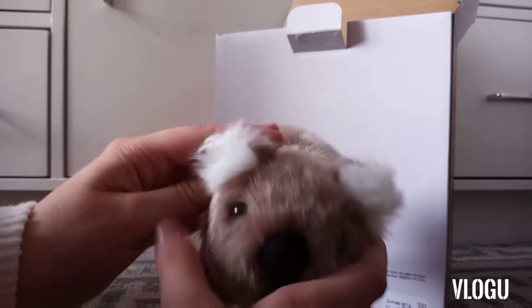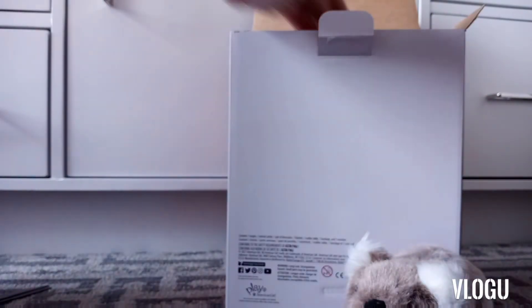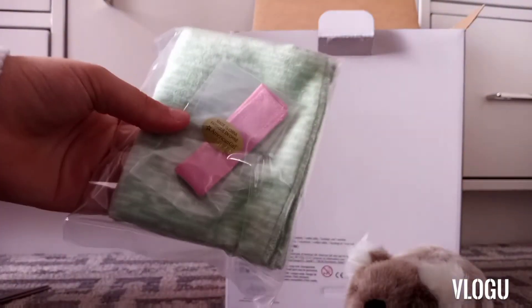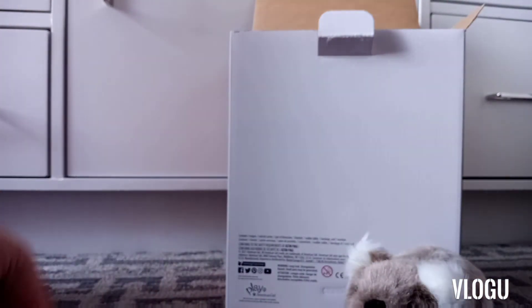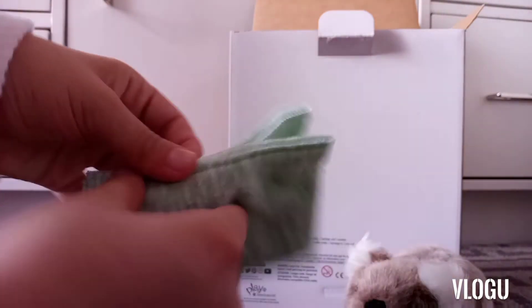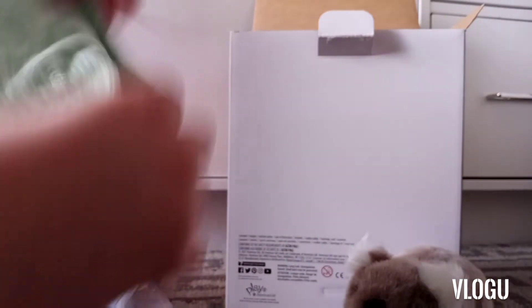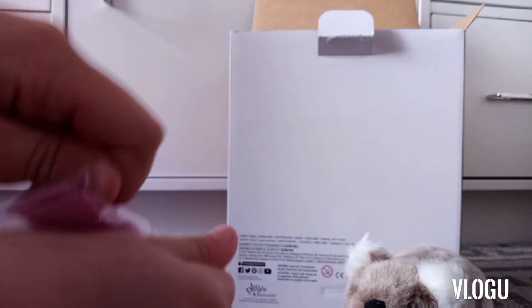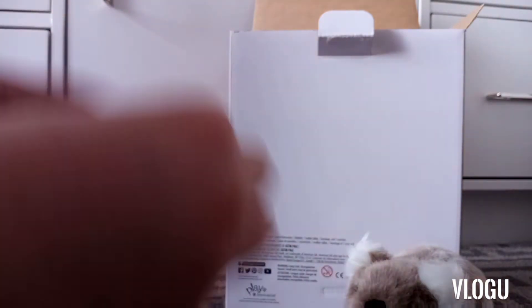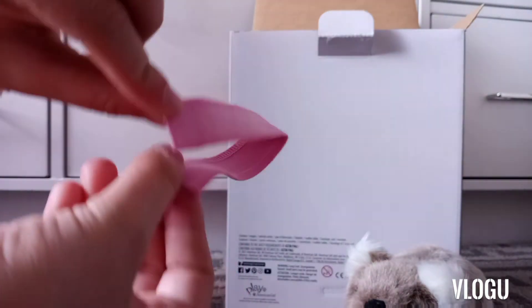The first thing in the box was the wombat — it is super cute and super soft, and it's going to be a great addition to the family as a pet. The next thing was the blanket, which is such a cute light green color with a little design on it. It is really big, super soft, and perfect for the little wombat.